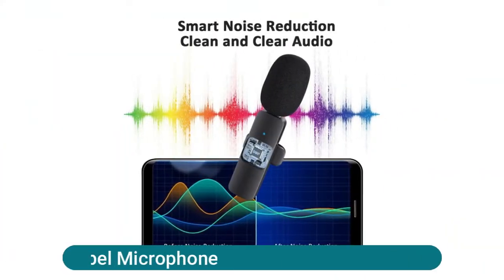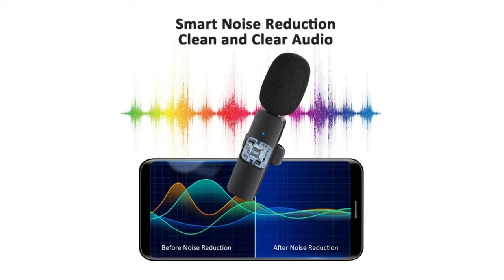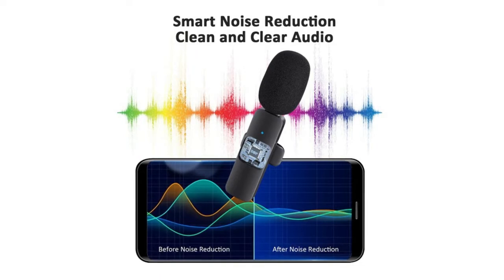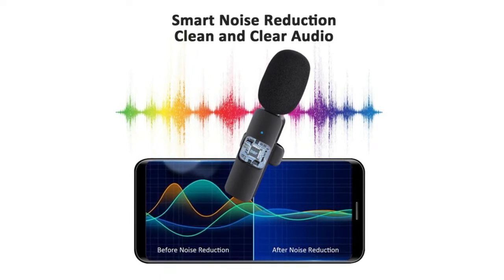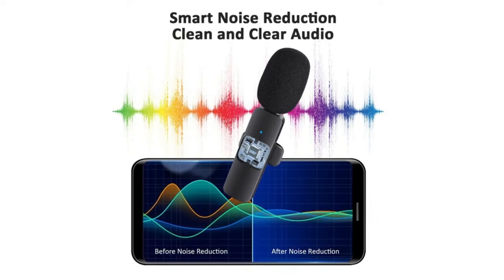Wireless lavalier lapel microphone — easy automatic connection. This innovative wireless lav microphone is much easier to set up: no adapter, Bluetooth, or application needed. Just plug the receiver into your device's Lightning port, then turn on the portable mic — these two parts will pair automatically.